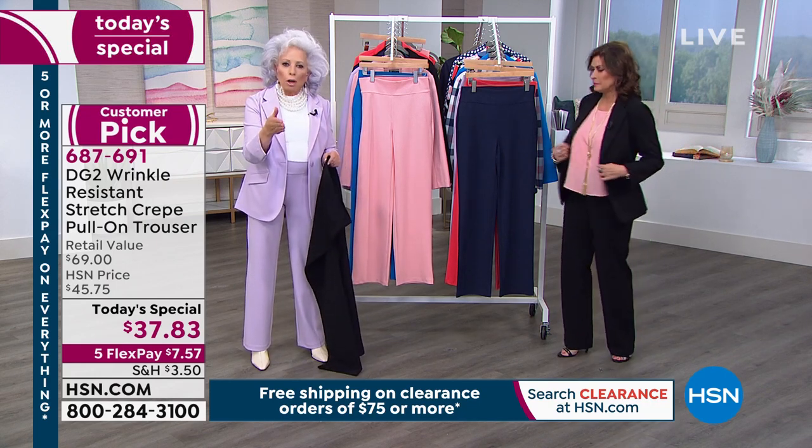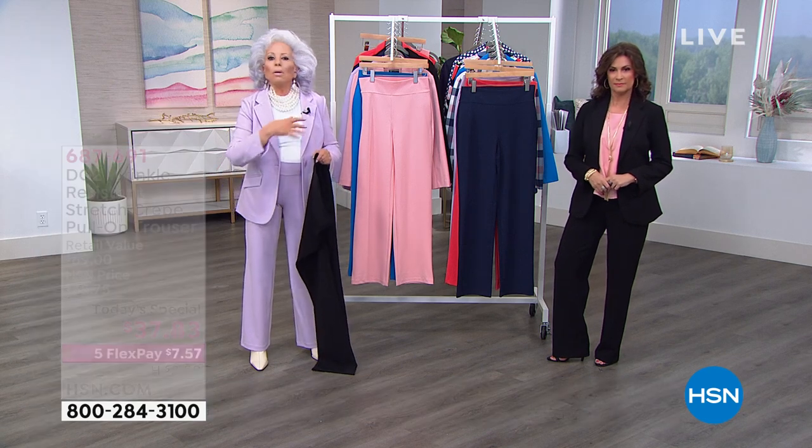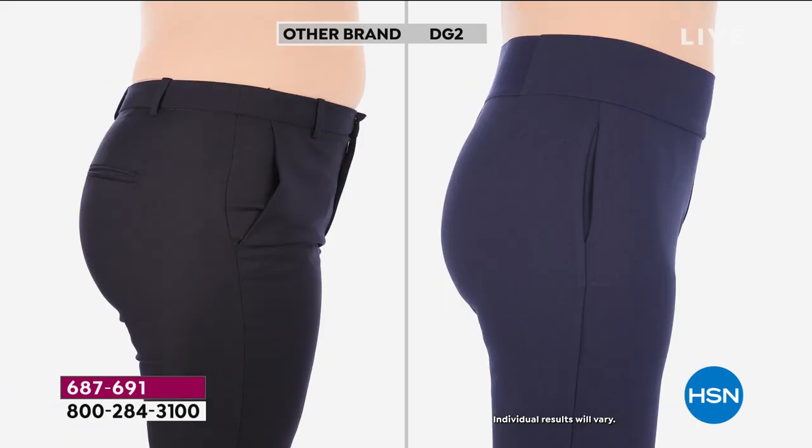We'll show you another brand's classic trouser versus the DG2 tregging. The other brand — look at her muffin spill. Can you believe that's the same body shot within minutes of one another? Incredible slimming effect. Look at how uncomfortable — whoever thought belt loops were a good idea? Look to the side and see how ours controls the figure. That back elastic is so perfectly dyed to match you don't even know it's there. Side entry pockets — and that trouser was like five times the price of this.